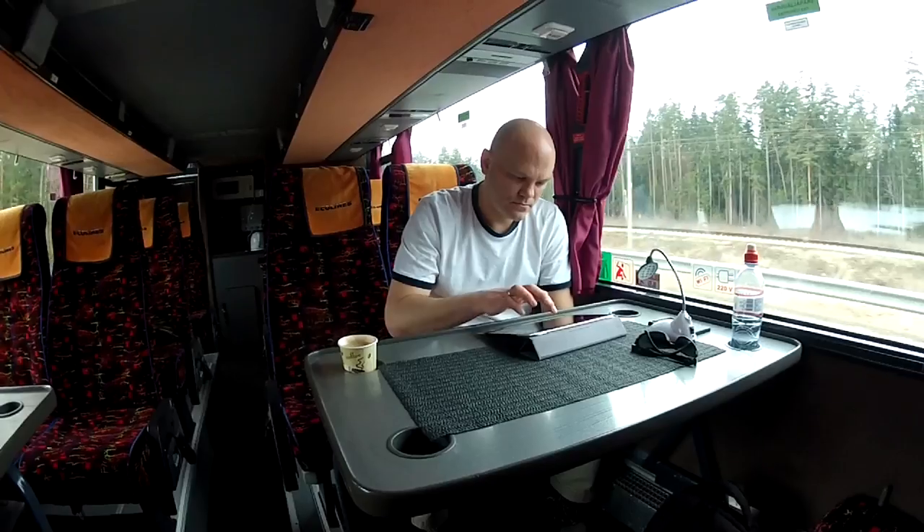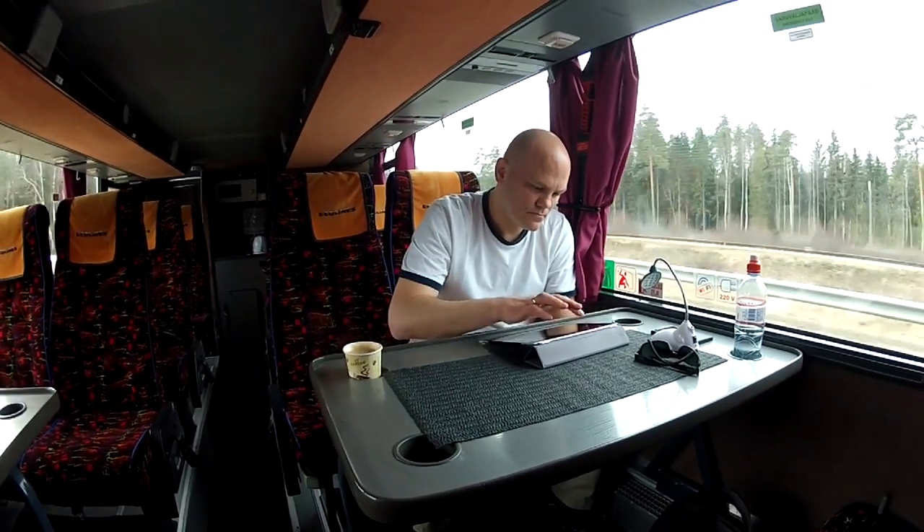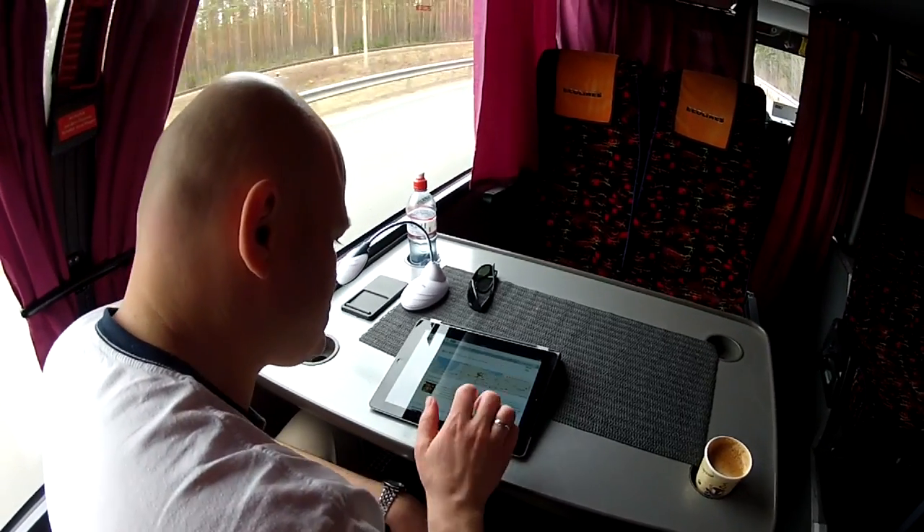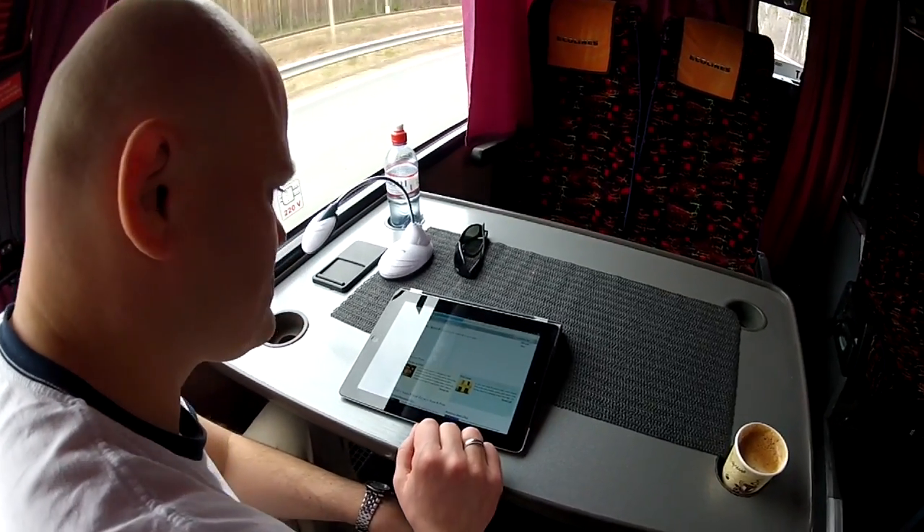We're downstairs now. As you can see, there's a bit of a lounge here with tables and drink holders and things like that. This is basically like a little chill-out area. You can even have a little lamp here for reading.